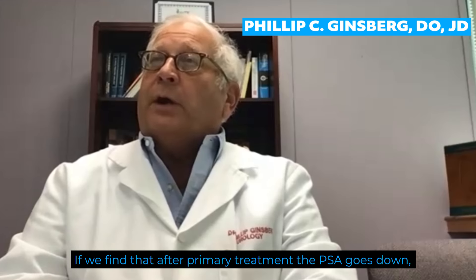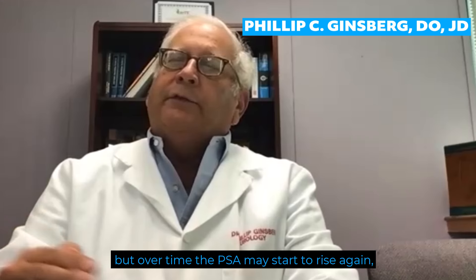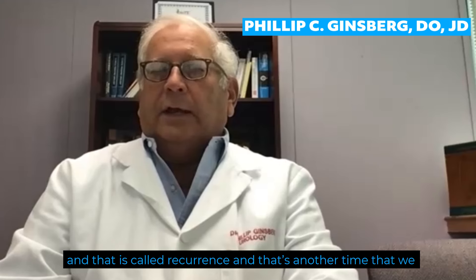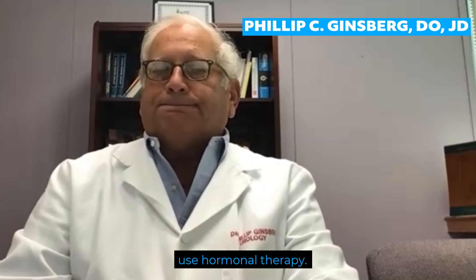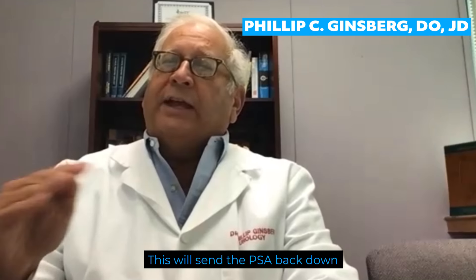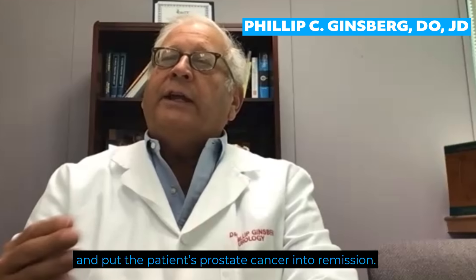If we find that after primary treatment the PSA goes down, but over a period of time the PSA may start to rise again — that's called recurrence — that's another time that we use hormonal therapy. This will send the PSA back down and put the patient's prostate cancer into remission.